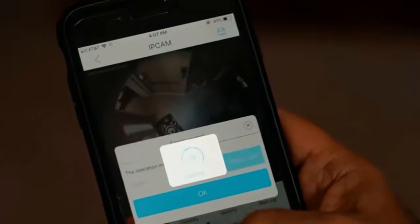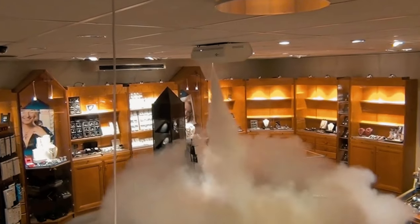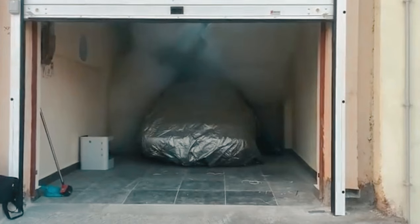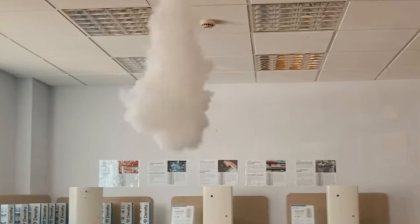Protect Global has installed more than 150,000 fog cannons worldwide. The system is also cost-efficient, with low operating costs and a five-year warranty offered on most products. It's not just about preventing burglaries — it's about creating a safer environment for you and your loved ones.